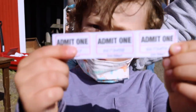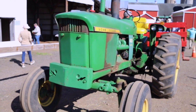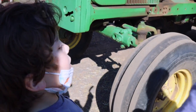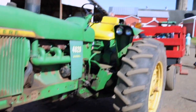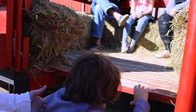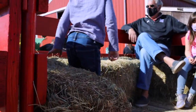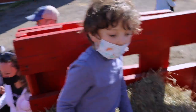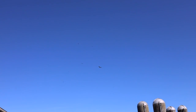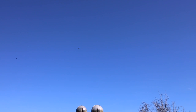Now let's get on the hayride. Look how low he is — look, look, he's coming right over. Actually, that's a turkey buzzard, I think. Look at this guy up here. There you go.